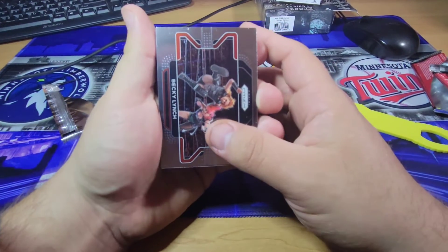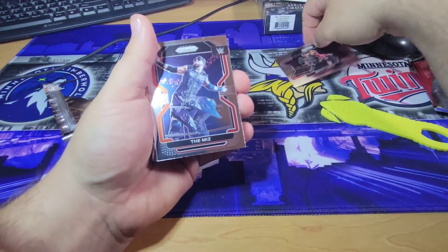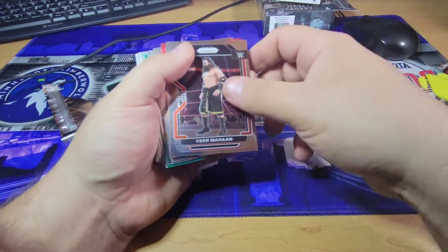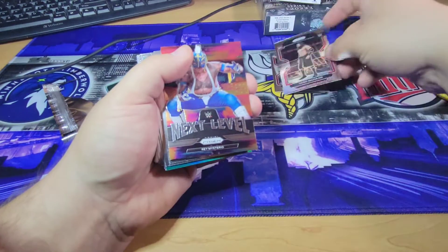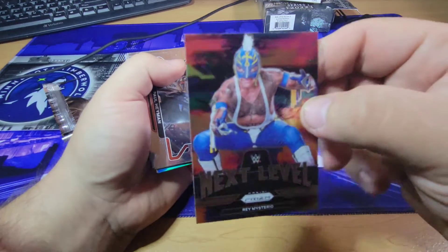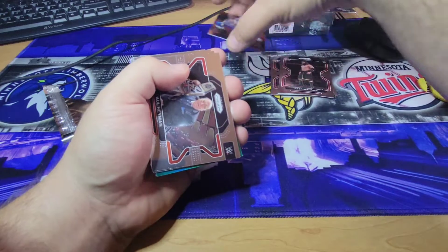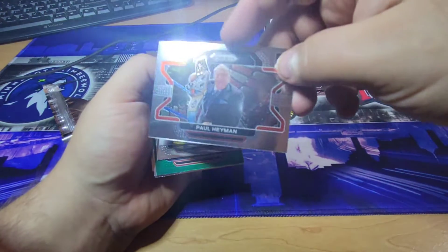Let's see what we get. We have a Becky Lynch — nice card. The Miz. Rookie — Veer Mahan, big dude, don't know who he is. Rey Mysterio, next level — look at that guy, that's sweet, that's a cool card. We're going to sleeve that guy up. And the rookies — Paul Heyman.